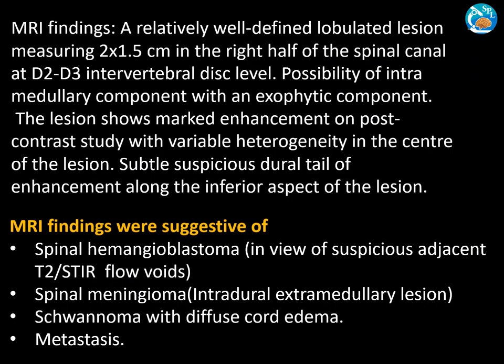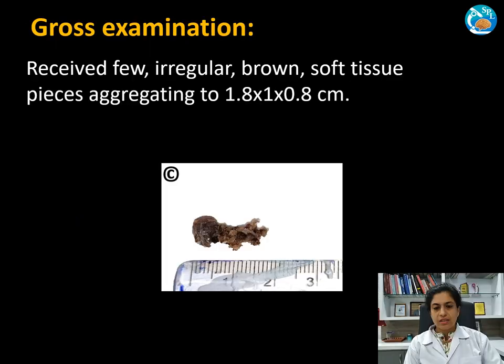MRI findings were suggestive of spinal hemangioblastoma in view of the flow voids. The second possibility was spinal meningioma, as the dural tail was noted and it was an intradural extramedullary lesion. The third possibility was schwannoma with diffuse cord effusion, and the fourth possibility was metastasis.